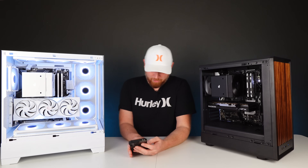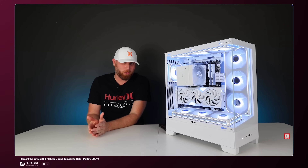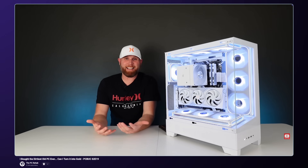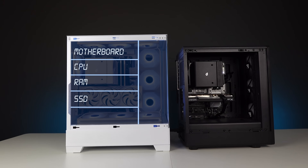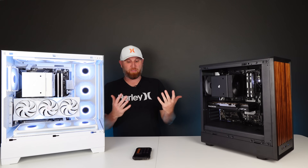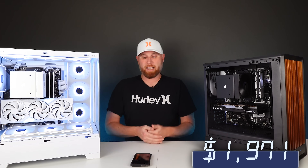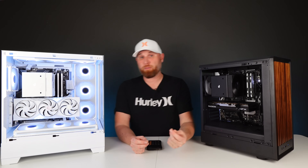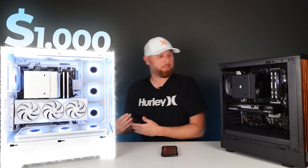Now if you remember at the end of episode 19, when we put the original all-white PC together, I said that we had $2,413 left in our bank to build your PC. I needed to buy a new motherboard, CPU, RAM, and SSD for this system, and a new case and cooler for the other. That grand total comes out to $442, which drops our total bankroll down to $1,971.